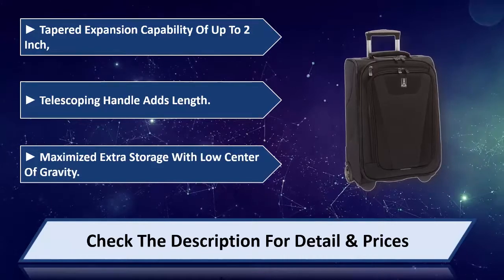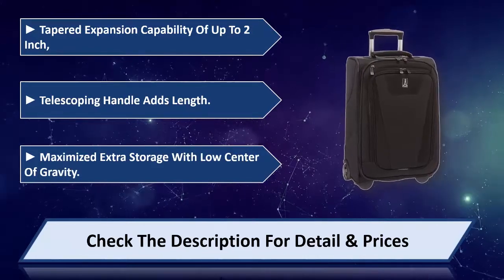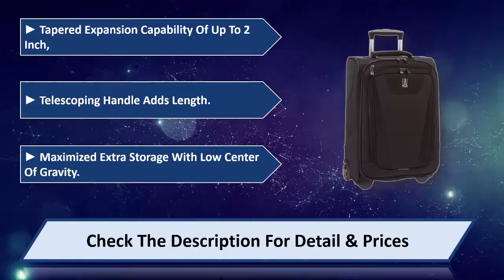Maximized extra storage with low center of gravity. Please check the description for detail and price.